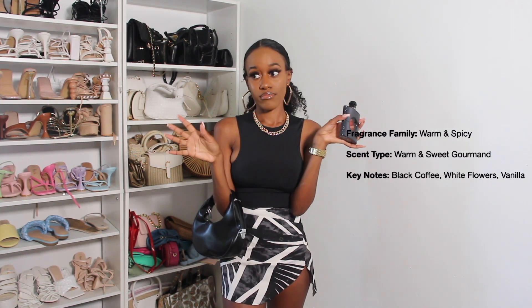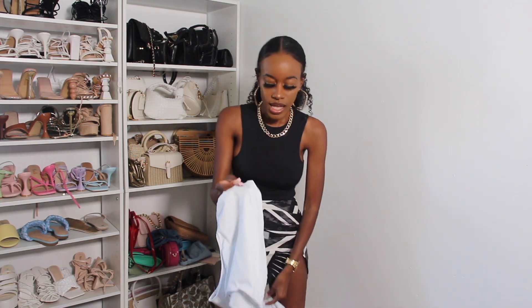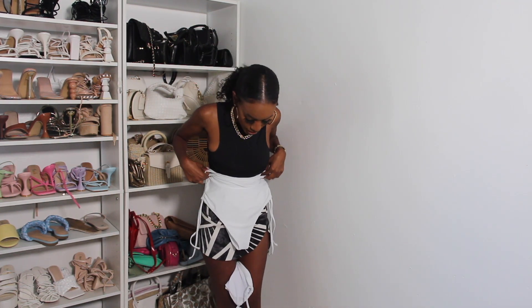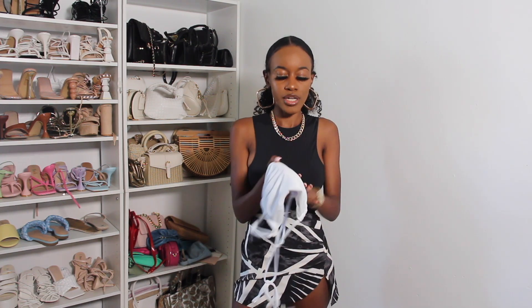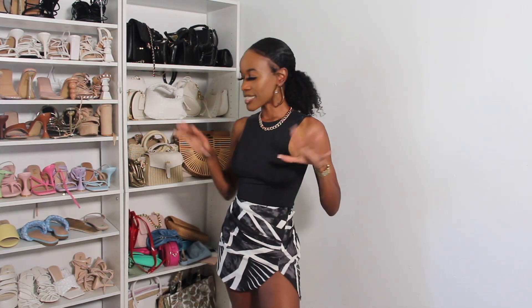The last item is this two-piece bathing suit set. I got it in a size small and the bottoms are way too big on me. I can wear the top as an actual shirt or as a bathing suit top with different bottoms, so I'll keep the top. That's it for this haul video! Thank you so much for watching — don't forget to like, comment, and subscribe. Let me know if you want more outfit ideas or vlogs, and I'll see you in my next video!